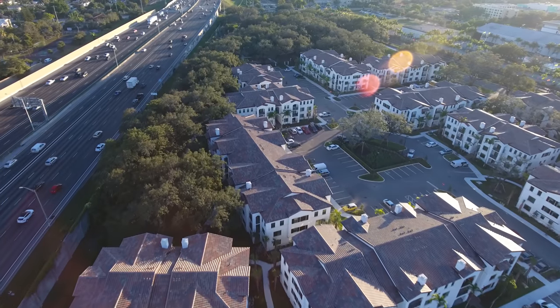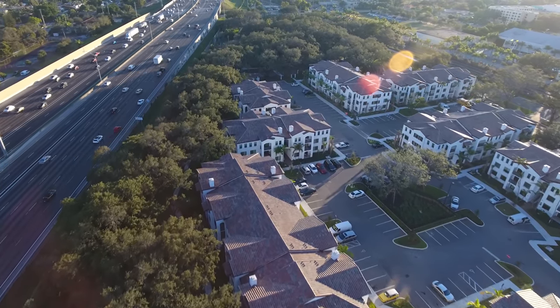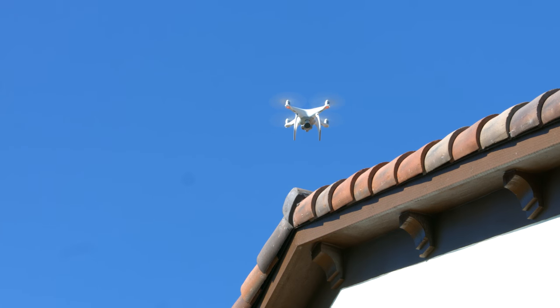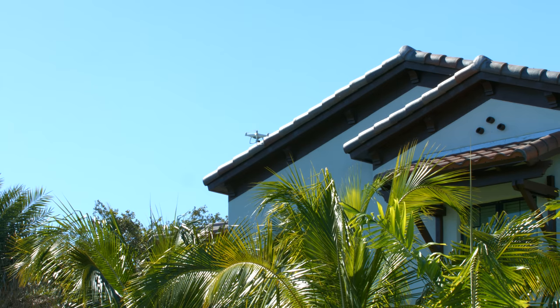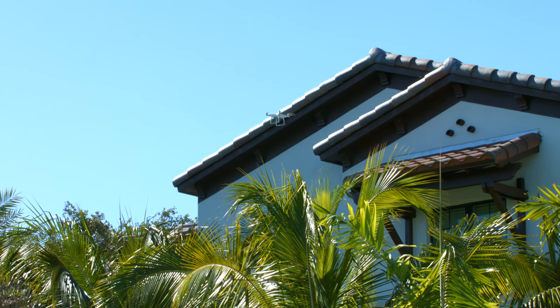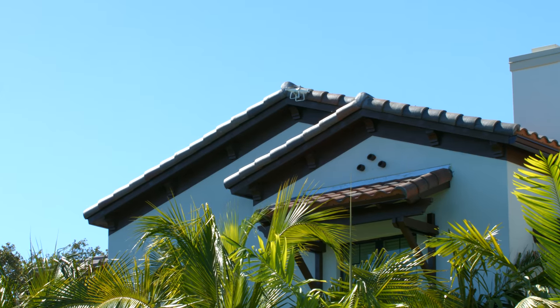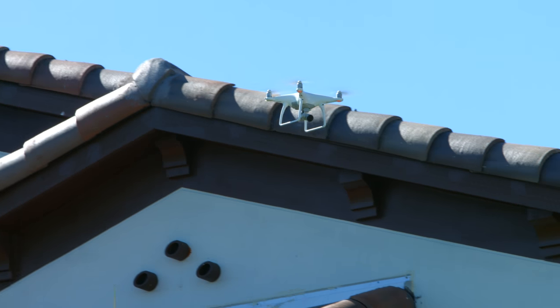Today, we're inspecting 18 buildings at a complex here in South Florida. Before, it would have taken us approximately a week setting up ladders and renting man-lift equipment, but today we are able to shoot these 18 buildings in one day only.